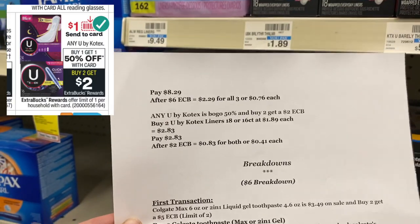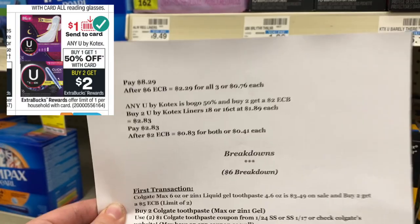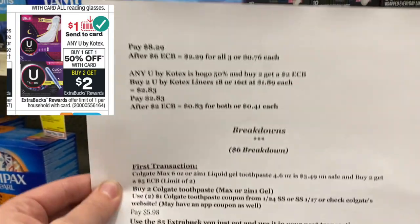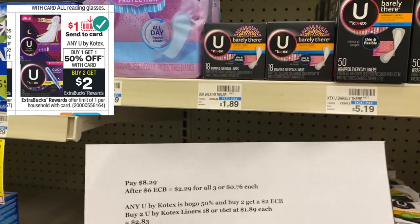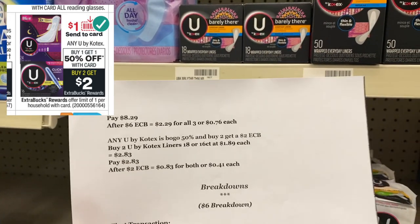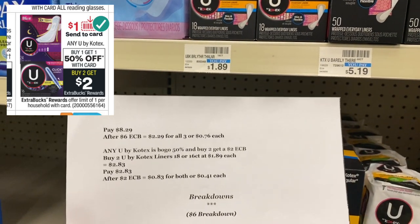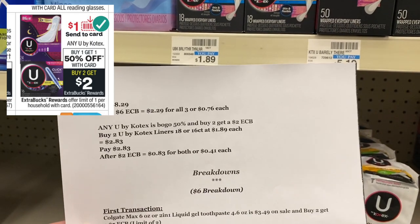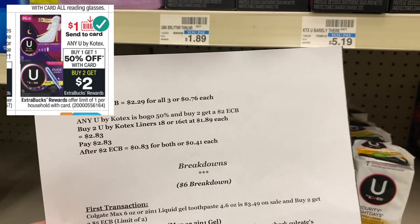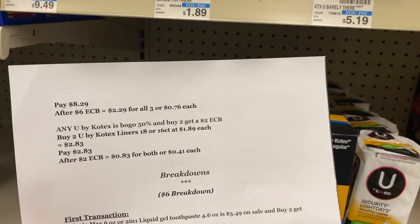U by Kotex is buy one get one 50% off and buy two get a $2 Extra Buck. The best deal is buying two Kotex barely there liners at $1.89 each. Your total comes to $2.83. You'll pay $2.83 out of pocket and get back a $2 Extra Buck making it $0.83 for both or $0.41 each.